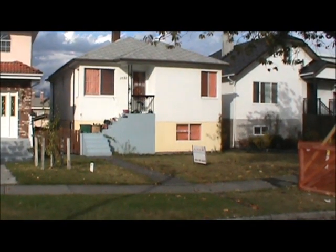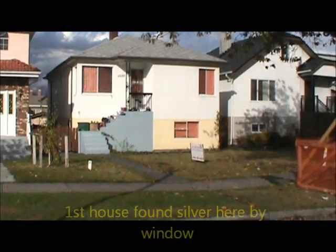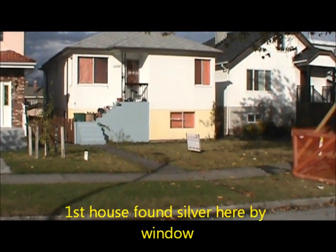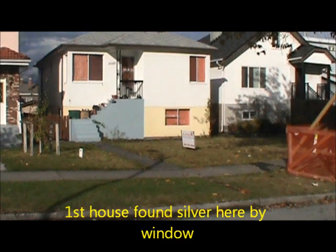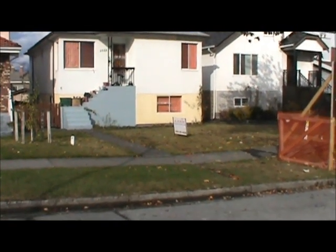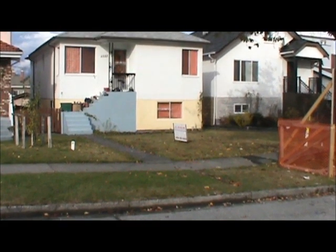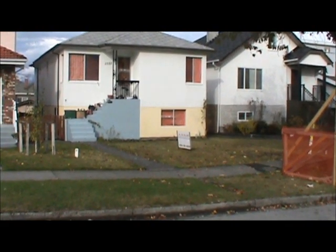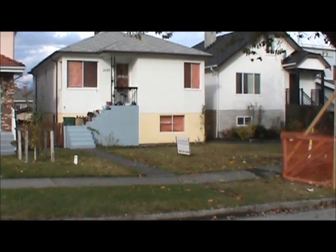Hi everybody, this is Canadian Treasure Hunter. This is one of my job sites — we're doing a special removal job and I've got about an hour to kill, so I'm going to do a bit of detecting here. The front yard and backyard are all paved, so the only potential is near the front and part of the boulevard. I'll let you know after this hunt.